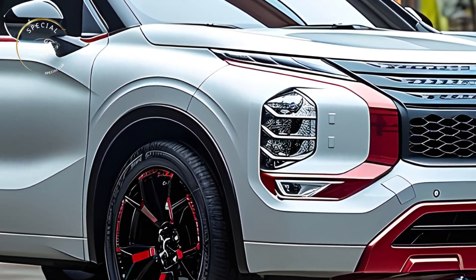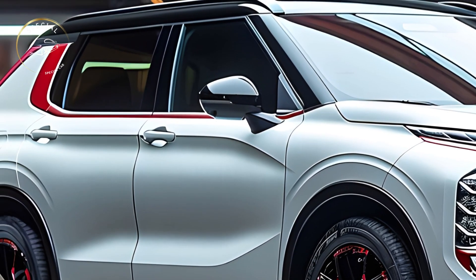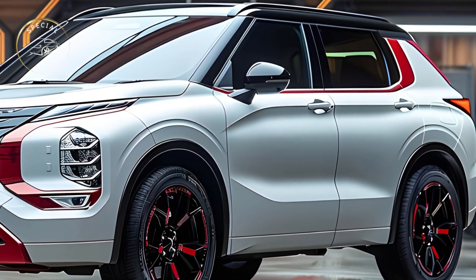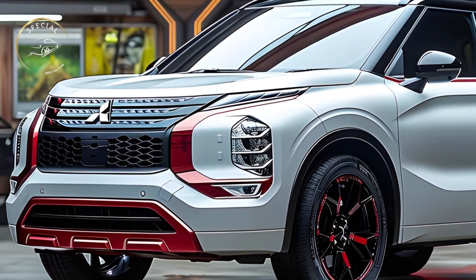Con 2: Limited off-road capability. Despite having all-wheel drive, the Outlander is not an off-roader. It performs better on dirt roads and gentle trails than rough terrain, so this may not be the best choice as an off-road SUV.